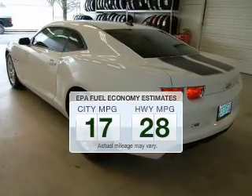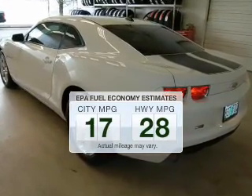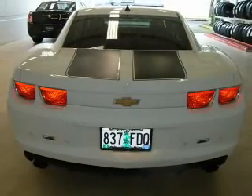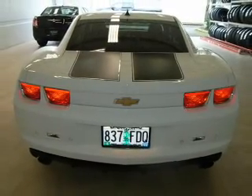Make less trips to the gas station to fill your gas tank when driving this fuel efficient vehicle. The powertrain includes rear-wheel drive with a reliable six-cylinder engine connected to a smooth-shifting, six-speed automatic transmission.